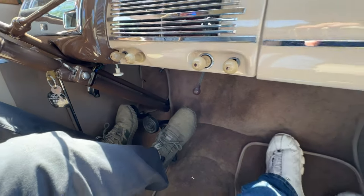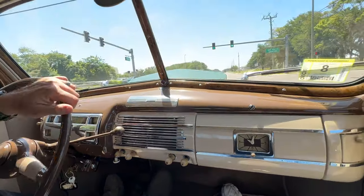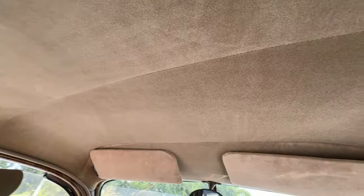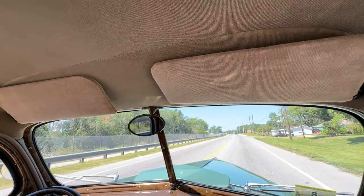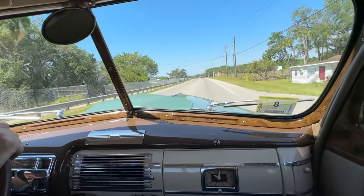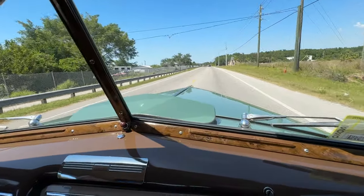These cars were really targeted towards the businessmen and traveling salesmen of their time, because they had a big trunk that you could put all your samples in, and a nice comfortable car to be stuck in for most of the day. The restoration on this car is impeccable — I feel like I'm riding in a brand new car.